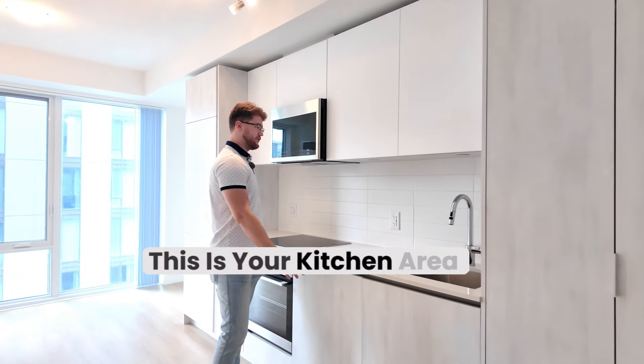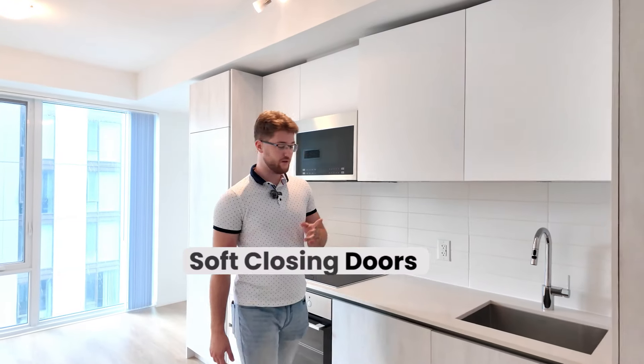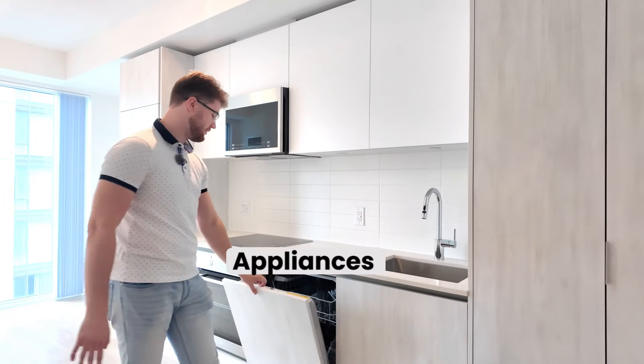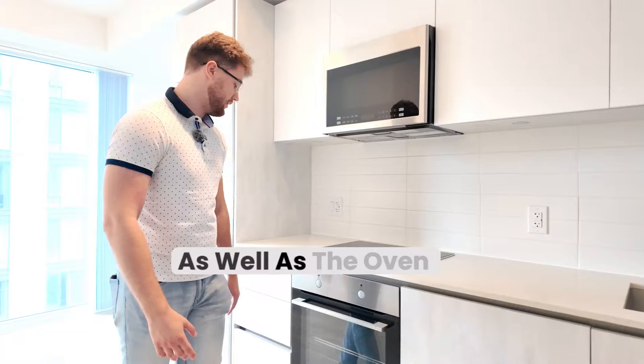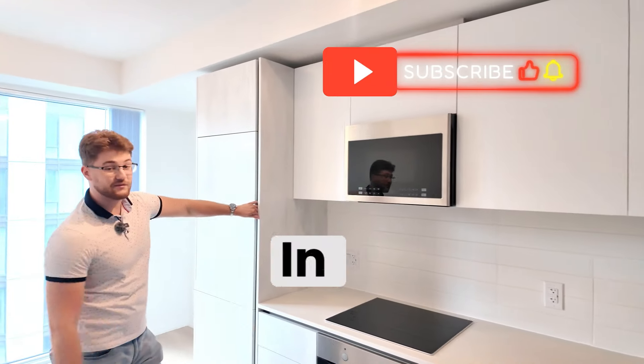When we come to the kitchen, this is your kitchen area. We have something very interesting here — no closing doors. Everything is brand new. You have built-in appliances: dishwasher, stove top, as well as the oven. Everything is brand new. Microwave and a built-in fridge.